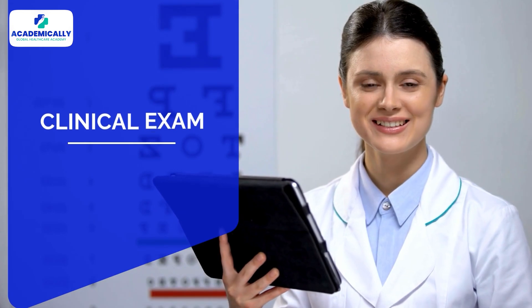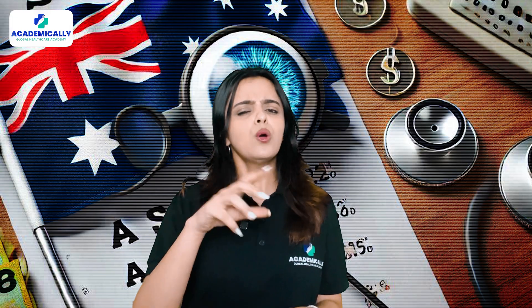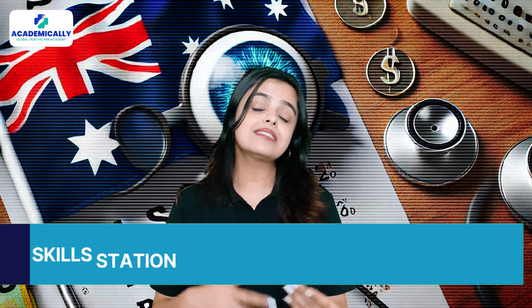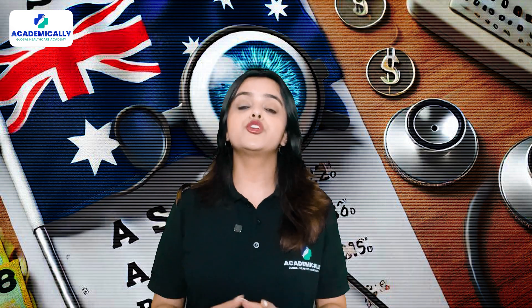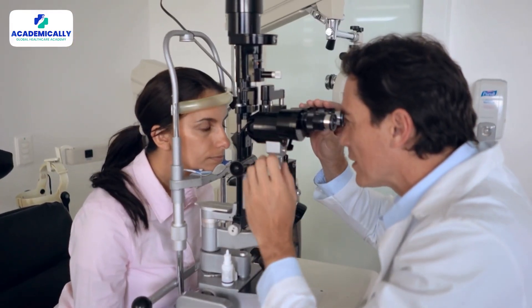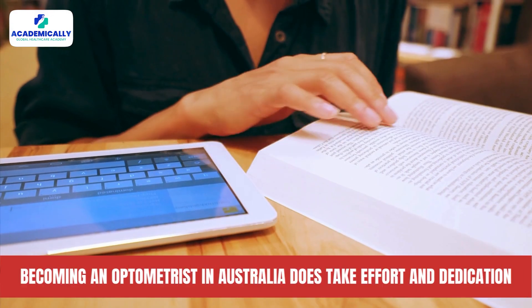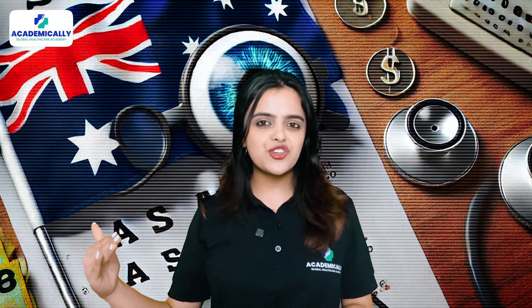Step number four is the clinical examination — the final step — which has two components: the Skill Station Exam and the Patient Examination. This is where your practical optometry knowledge is tested to ensure you are ready to handle real-world scenarios.